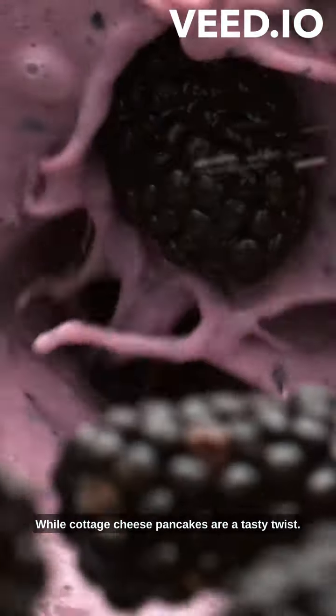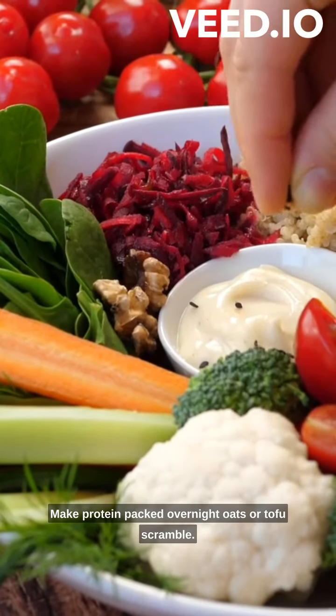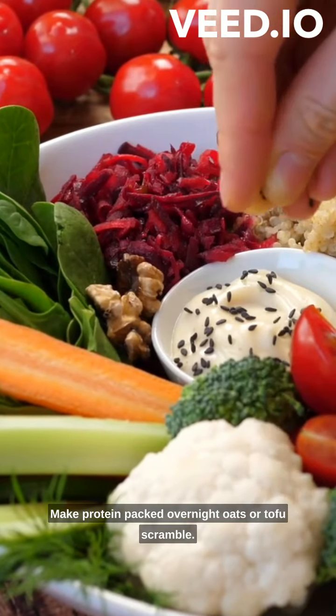Avocado toast with poached eggs is a classic choice, while cottage cheese pancakes are a tasty twist. Need something quick? Make protein-packed overnight oats or a tofu scramble.